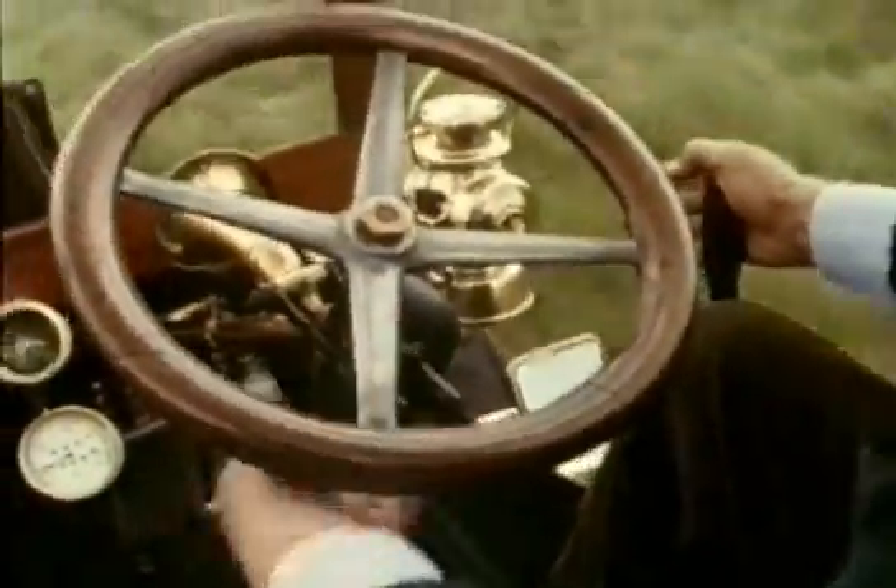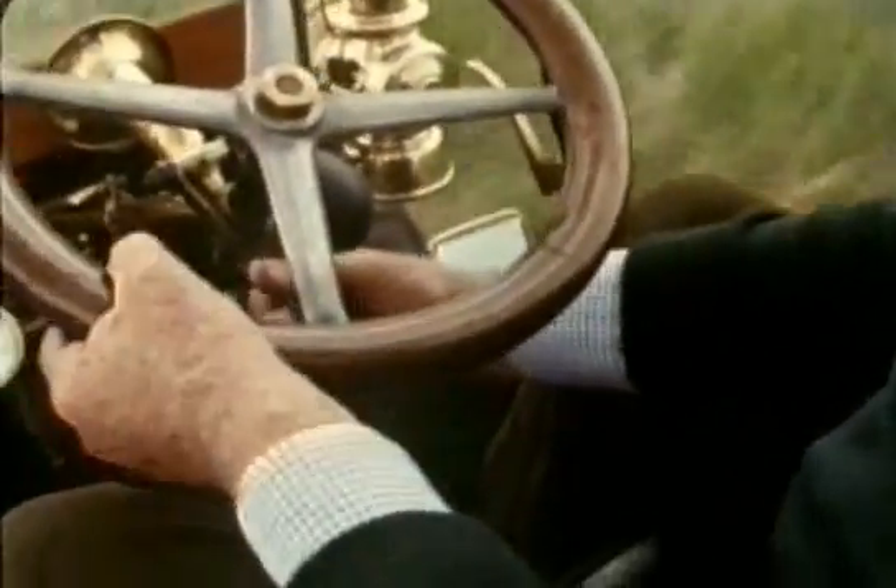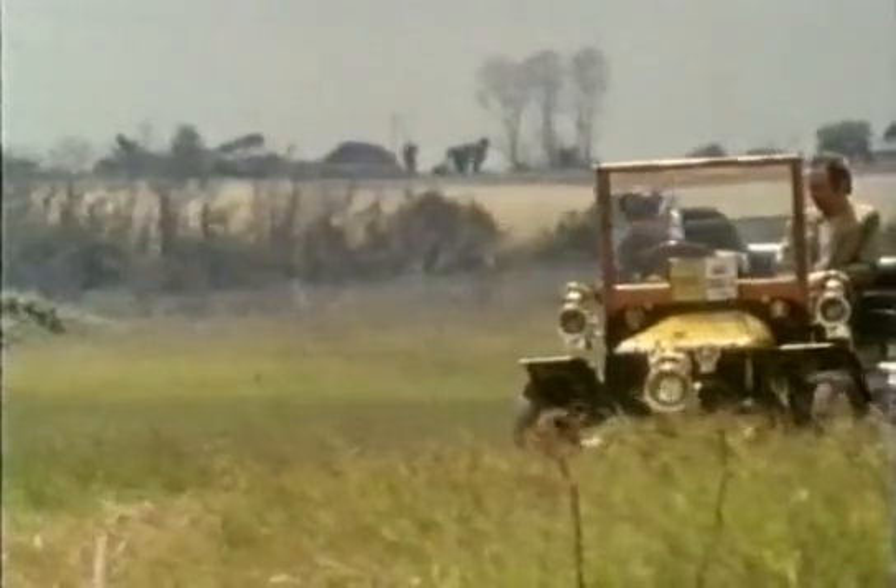It's not just tricky to get it going. There are two levers controlling the fuel and ignition that have to be skilfully adjusted as you drive along. One false move and the thing stalls.